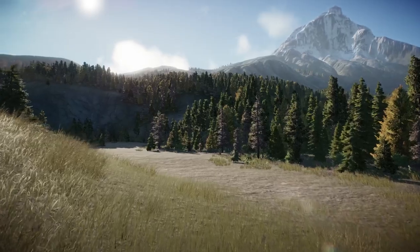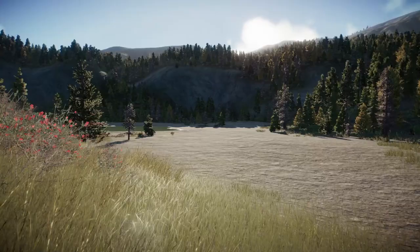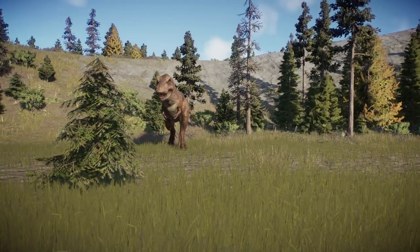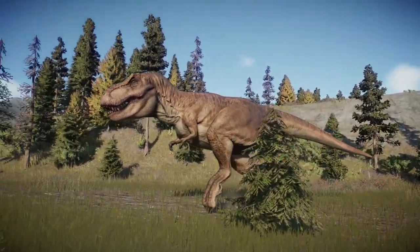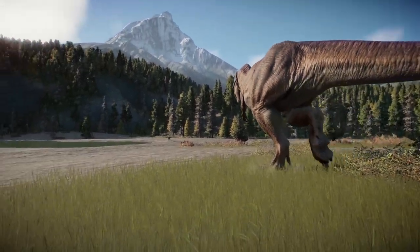Tyrannosaurus live in large family groups, with a variety of children from different parents taking up different roles in their massive nests. This Tyrannosaurus is the only one that remains after a particularly harsh storm years ago. She is old, and this year is likely one of her last chances to rebuild the nest.